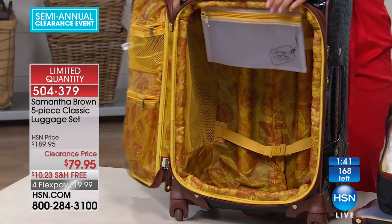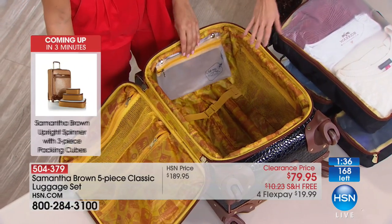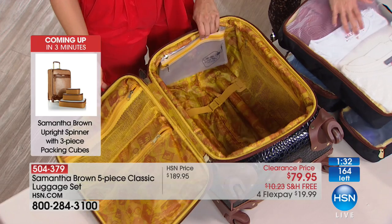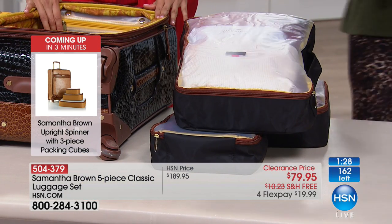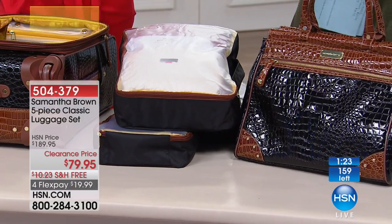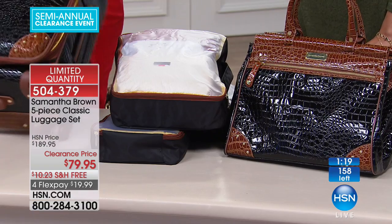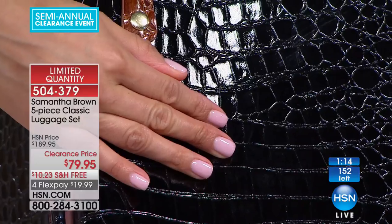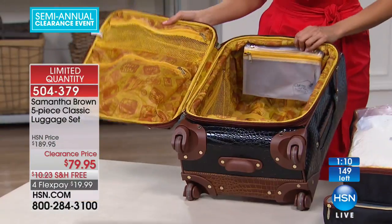We are dipping down in availability on this — last call. You're getting five pieces: the big 21-inch wheeled upright, all three packing cubes (small, medium, and large), and the adorable duffel bag. All of them are that gorgeous black and camel croco embossed color, beautiful but still water- and stain-resistant. When you see this croco print, don't you think this was on Fifth Avenue? You might as well tack a couple extra zeros on that price tag — this is classy, sophisticated, and timeless.